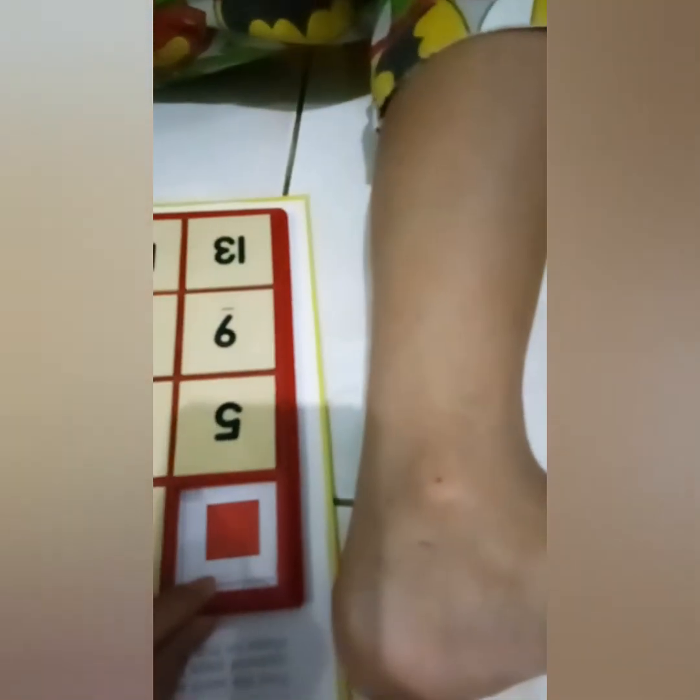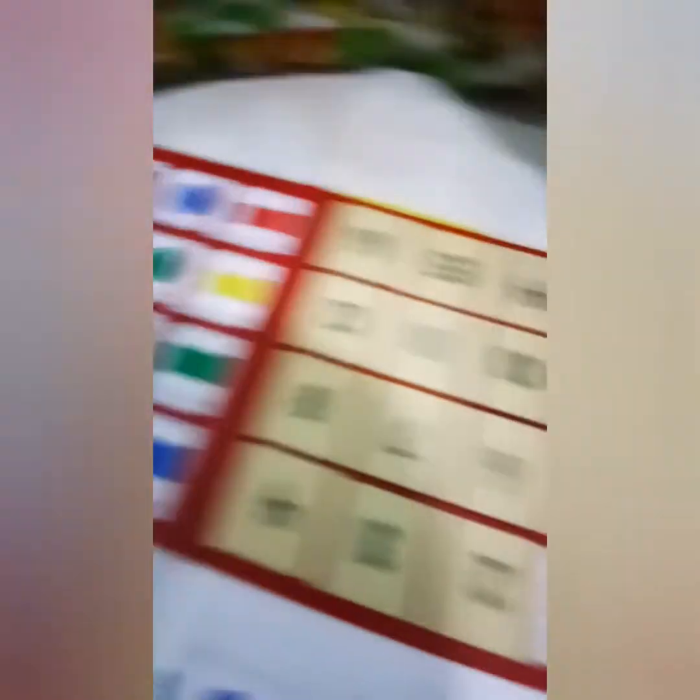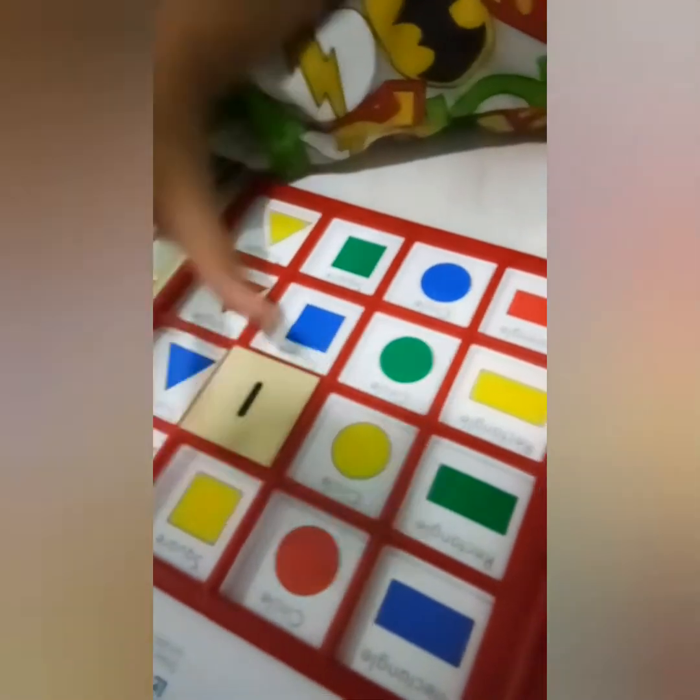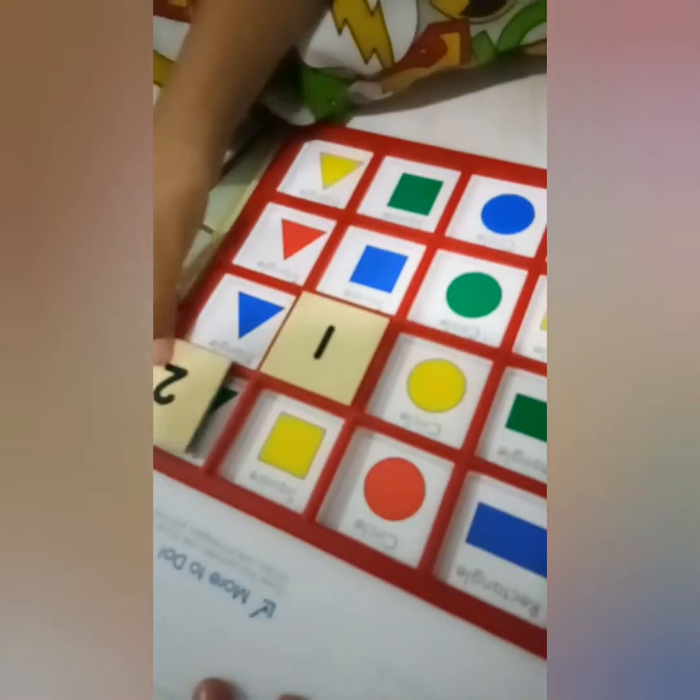Buka angka 1. Ini apa? Cari square yang warna merah. Iya, oke, tutup. Kedua — rectangle, salah — triangle, triangle yang hijau. Ya, gampang banget kalau yang ini.